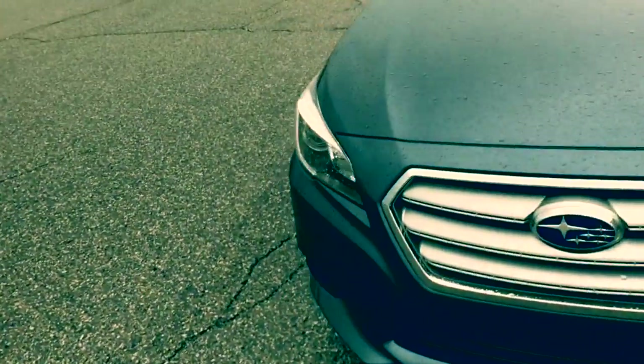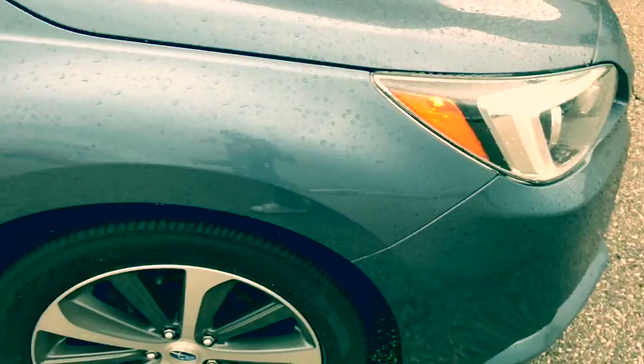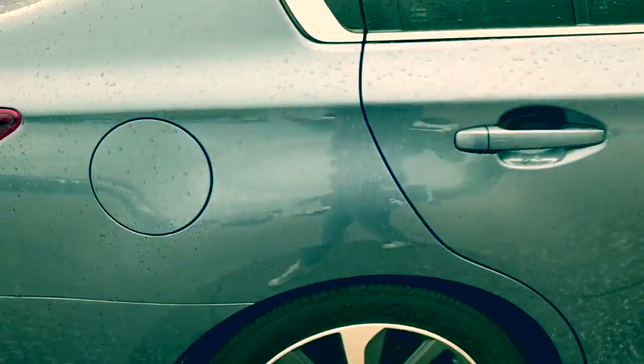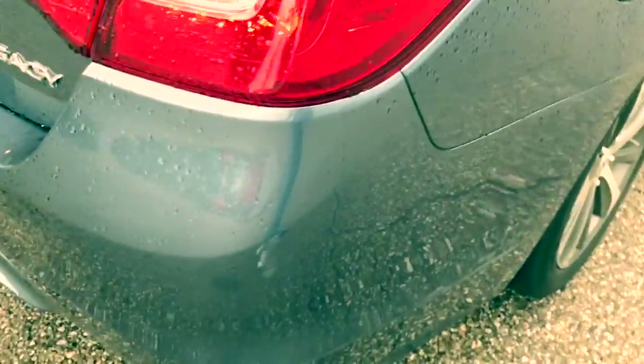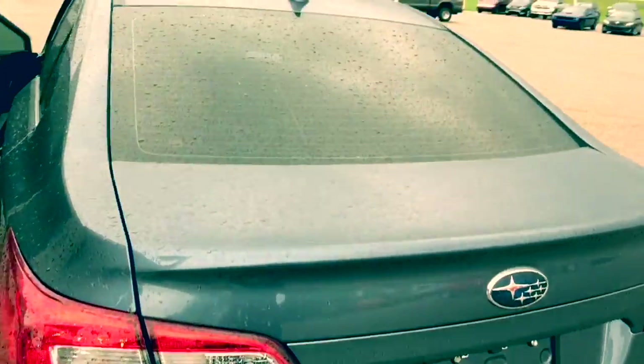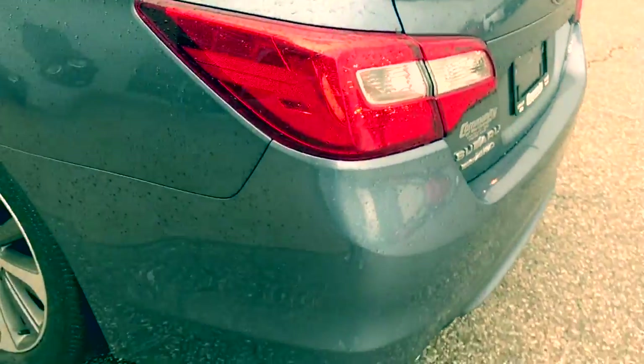Valerie, the Subaru is in the Twilight Blue Metallic. The paint is in excellent condition. There's a little bit — looks like a bit of a scratch there that can be buffed out easily. Other than that, I don't see any scratches or dings or anything else like that.